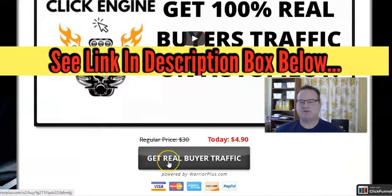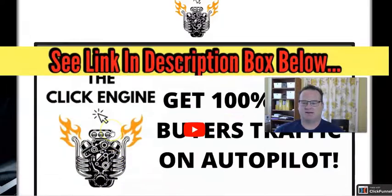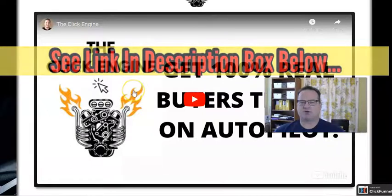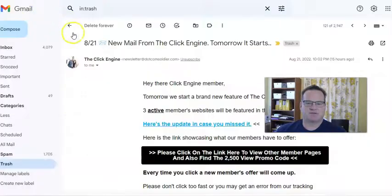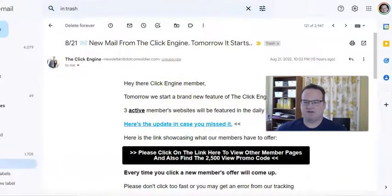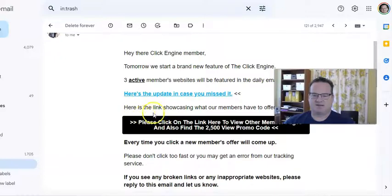So what happens if you decide to join Click Engine — which I did — is that every day you will be sent an email, and in that email there will be offers. Basically, you'll be added to a rotator, and you'll submit your offer to the rotator. When the email comes out every day and you click on that rotator, you'll see different offers. Here's what the email looks like: it says 'Click Engine member, here's the link showcasing what our members have to offer.' Click on the link, and every time you click on it a new offer will come up — you can't click too fast, and if there's anything inappropriate, report it.